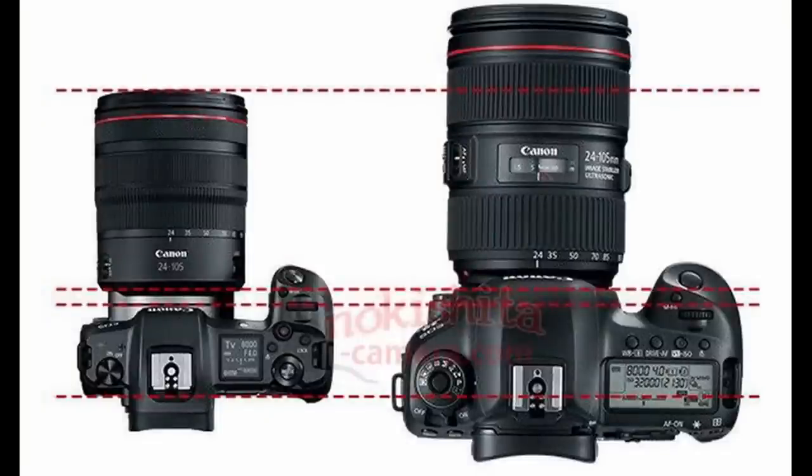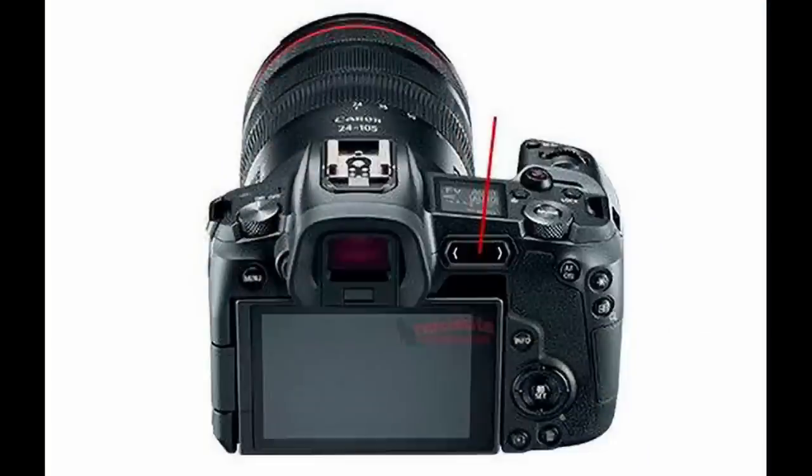It's a 30 megapixel CMOS sensor, basically like a 5D Mark IV, which is absolutely fine — more than enough megapixels for most scenarios. Certainly for myself as a wedding photographer that's fine. You can probably go into crop modes as well, similar to the 5D Mark IV. Canon is well known for giving you a medium raw and a small raw option, so that should be absolutely fine.